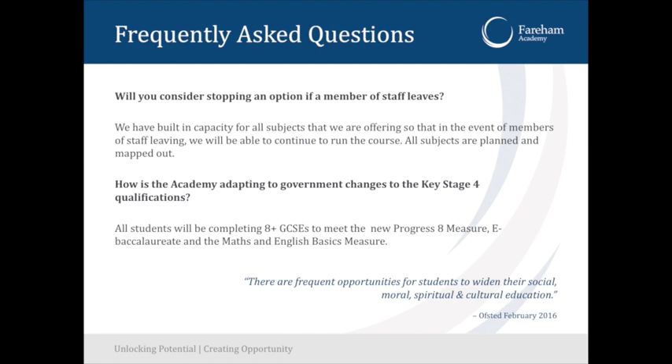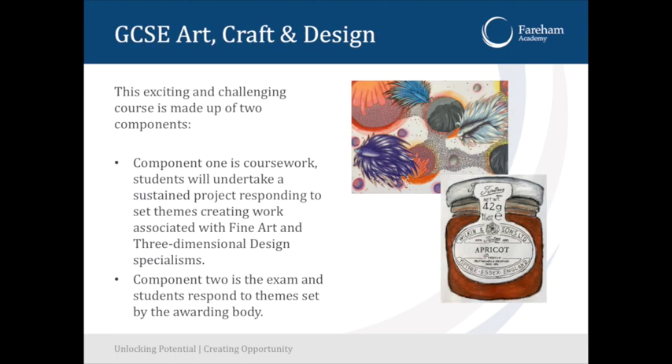How is the Academy adapting to government changes in key stage four qualifications? All of the new GCSEs are now in the process of going ahead — this is the second year of all new GCSEs. We also have some level two qualifications coming online this year. If you look through the options booklet, you'll see the other level two qualifications that aren't GCSEs with more detail about them. I'm going to race through each of the subject slides, so you can spend more time reading through the PDF version.